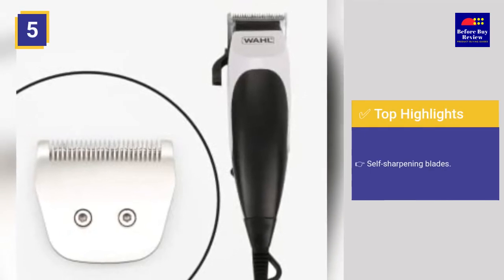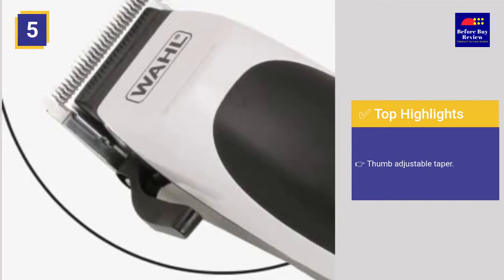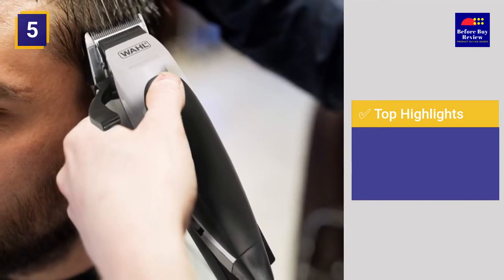Top highlights: self-sharpening blades, thumb adjustable taper, electromagnetic motor, 10 guiding combs, and a blade speed of 14,400 strokes per minute.